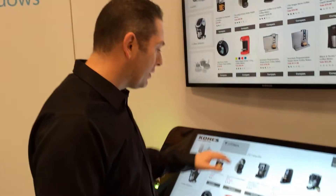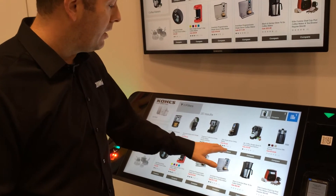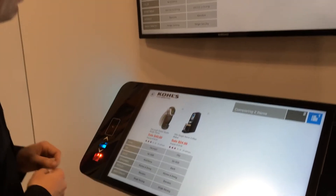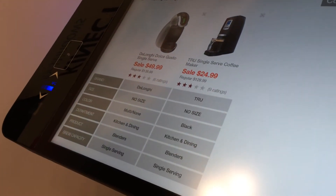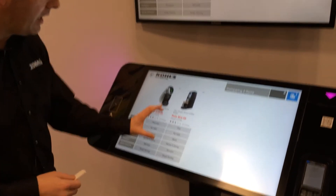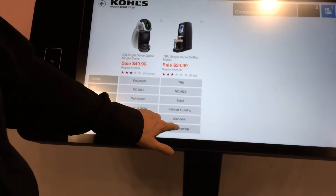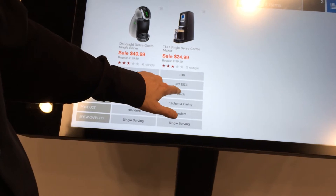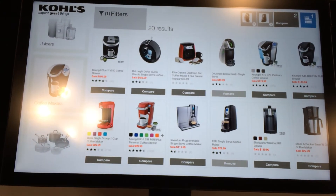Now we can refine our search, go back in and start comparing all the single servings available. It's a great way to get to the particular product you want to find. I also like the way we hooked up the metadata — so we can go in and look at other items. For this example, maybe we want single servers in the particular color black. We can see all items in the product catalog associated with that — and we can go right there as well.